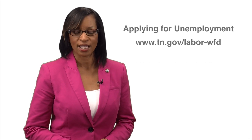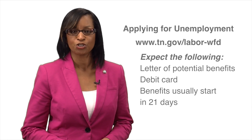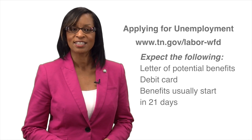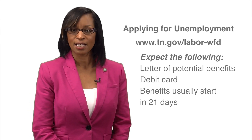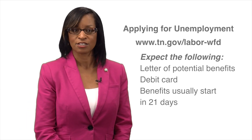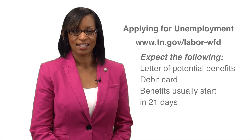Once you've completed your application, you will receive mail from the department stating how much your benefit will be. You'll get this notice whether you've been approved or not. You'll also receive a debit card, or you can access your account online and sign up for direct deposit.